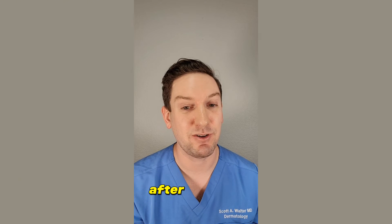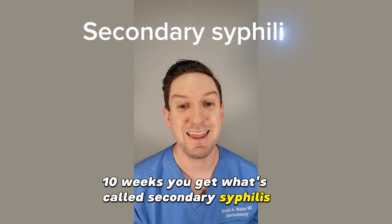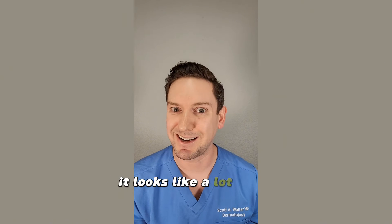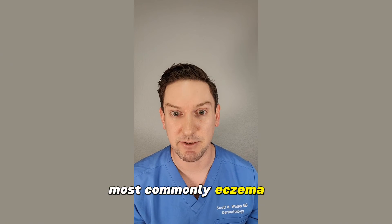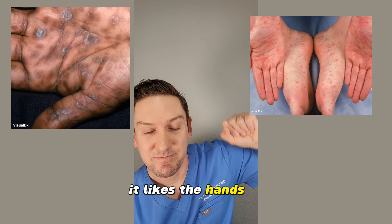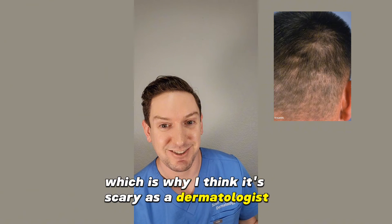If left untreated, after three to ten weeks you get what's called secondary syphilis, and that's when it presents like a rash all over your skin. It's called the great mimicker — it looks like a lot of different rashes, most commonly eczema. Here are a few photos of secondary syphilis. It likes the hands, but also the body, and looks just like eczema, which is why it's scary as a dermatologist.